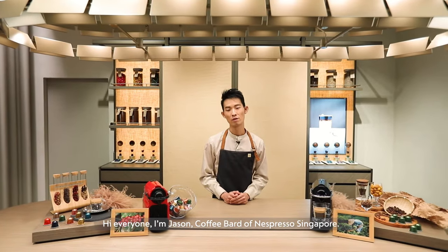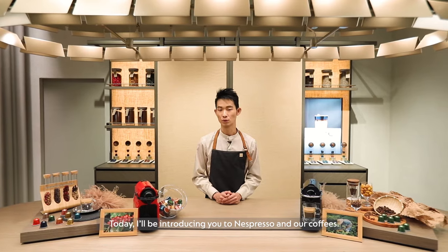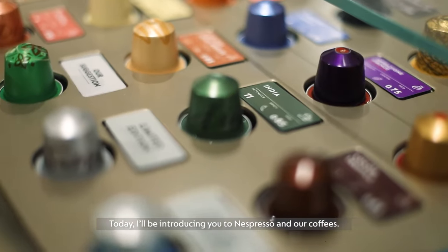Hi everyone, I'm Jason, coffee bud of Nespresso Singapore. Today I'll be introducing you to Nespresso and our coffees.